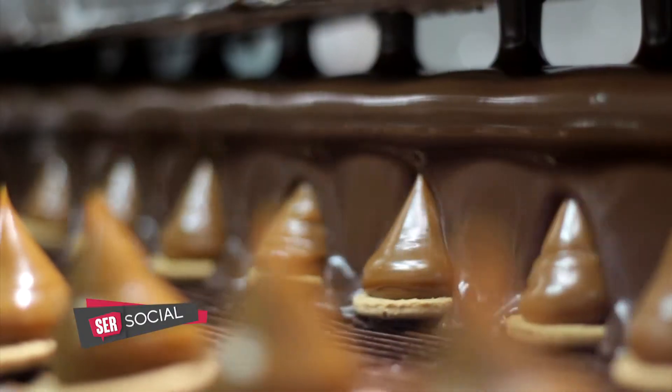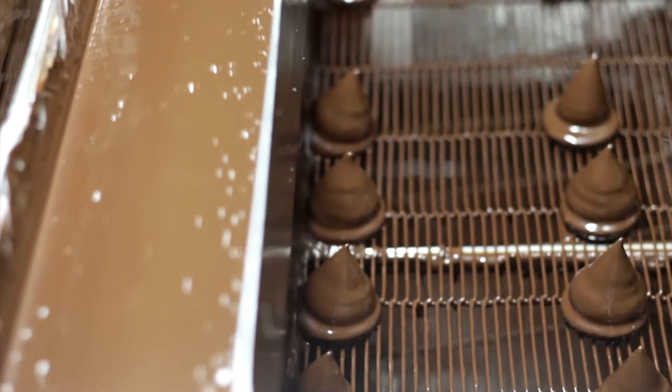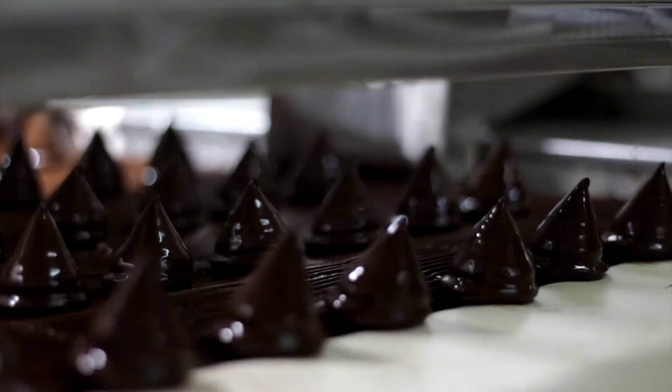Nosotros acá nos hacemos nuestra propia galletita, la base. Nos hacemos nuestro propio chocolate también. Y el dulce de leche lo mandamos a hacer a una fábrica con una textura y con un corte especial, para que tenga esa característica especial que tiene de forma de gota al revés. Así que si quieren los invito a pasar a la fábrica.